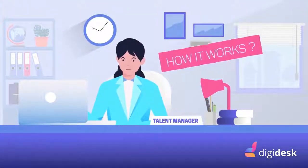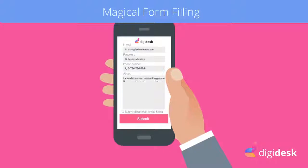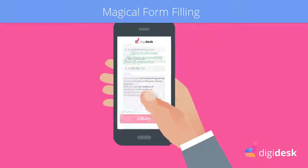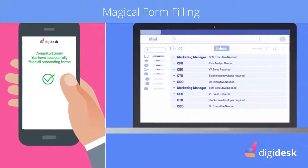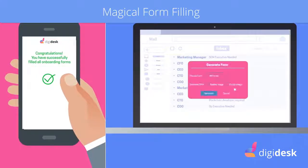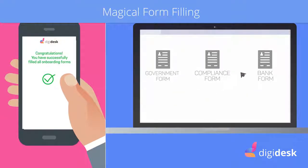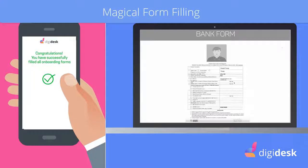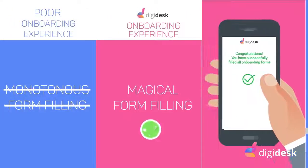But how does Digidesk work? 75% of the form fields are generally repetitive. The user fills in the data just once into the system, which is then automatically filled onto the other forms. Digidesk, through its dynamic form generation algorithm, automatically fills in and generates the forms.